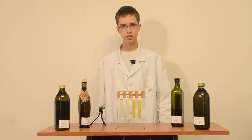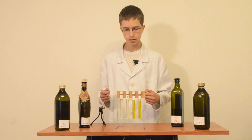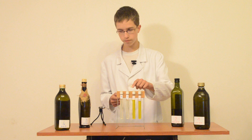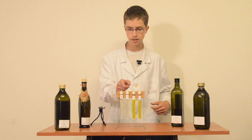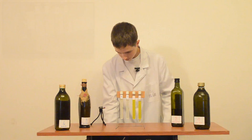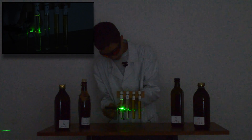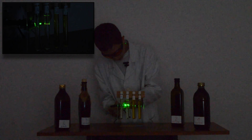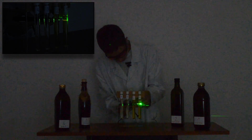Now I'll show you how it looks. Before that, here we have four olive oils. These two — number one and two — are extra virgin oils, also placed in test tubes one and two. Oils three and four are ordinary olive oils, also in test tubes three and four. Now to test them with this green laser. Ordinary... Ordinary... Extra Virgin... Extra Virgin.